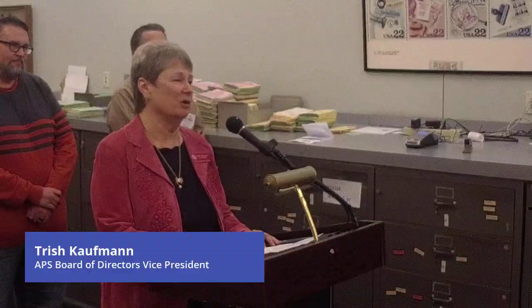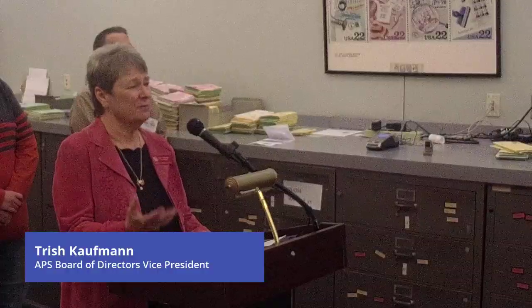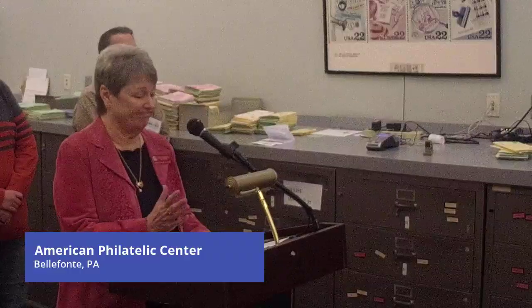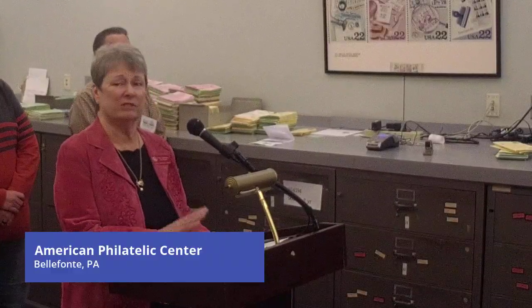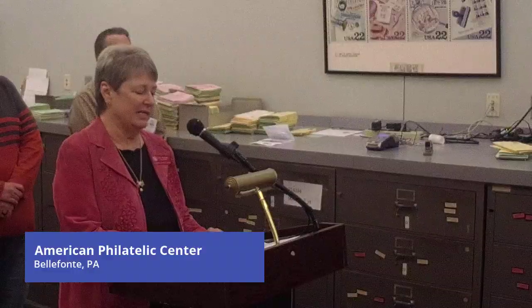I joined both organizations in 1969, and that happens to be the same year I met John Kaufman. I met him at NoJex when I was recruiting for the CSA — I signed him up. He'd been a member in 1965 but let his membership lapse, and he found me at NoJex; he was reinstated in 1970. That was the same year I became editor of the Confederate Philatelist, which I did for 17 and a half years. The CP became a large part of my life and actually still is.